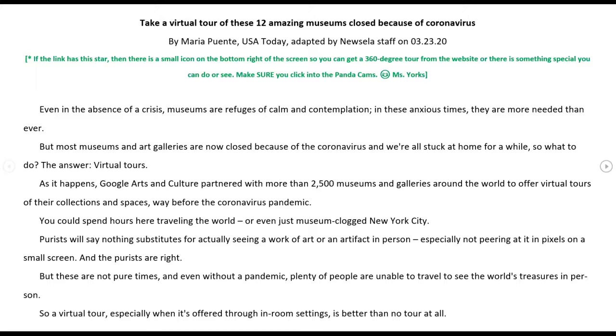Even in the absence of a crisis, museums are refuges of calm and contemplation. In these anxious times, they are more needed than ever. But most museums and art galleries are now closed because of the coronavirus, and we're all stuck at home for a while. So what to do? The answer? Virtual tours.